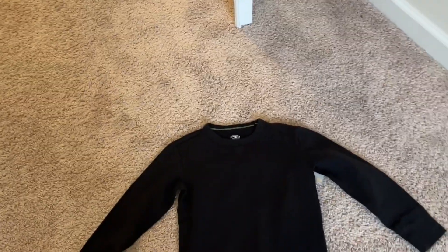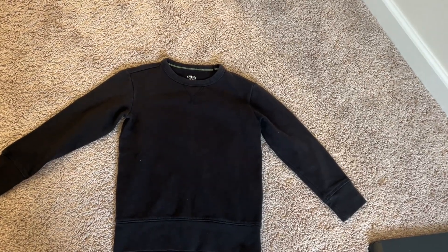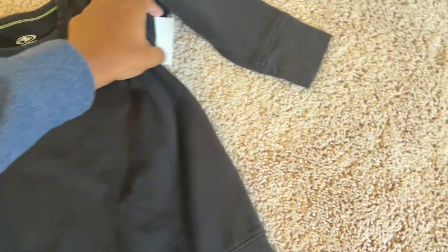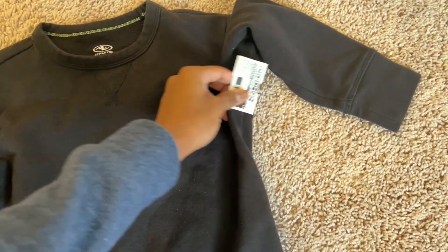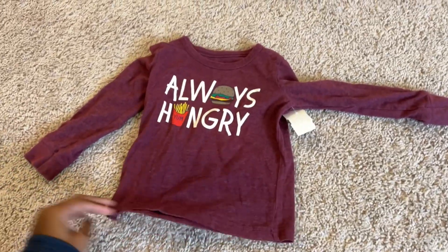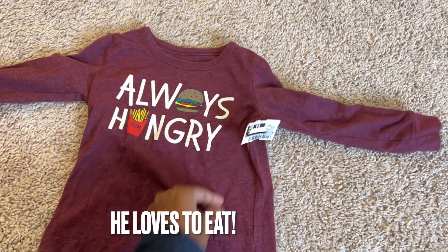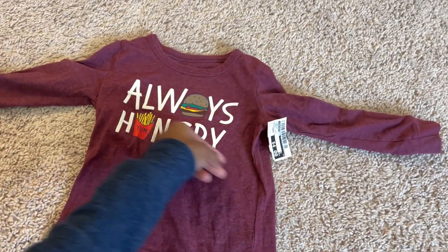So the kids needed a little bit of everything. This is a black sweatshirt for my oldest — it's pretty thick, and I still have the price tags on everything because I haven't washed it yet. I usually wash it before I put it in their closet. This was $3. This is a shirt for my youngest that fits him very well. It's a little on the thinner side for cold weather, but this was $4.